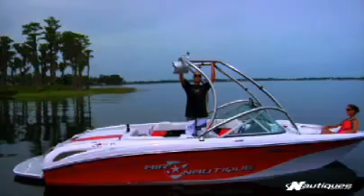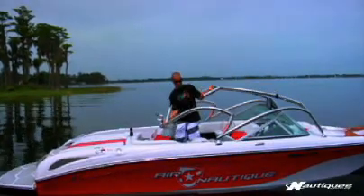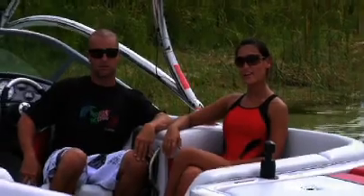We love the F2 tower because of its functionality. We can store it in our garage easily because it folds down — one person can do it. And another thing I like is the rear entrance that I can get in and out of the boat.